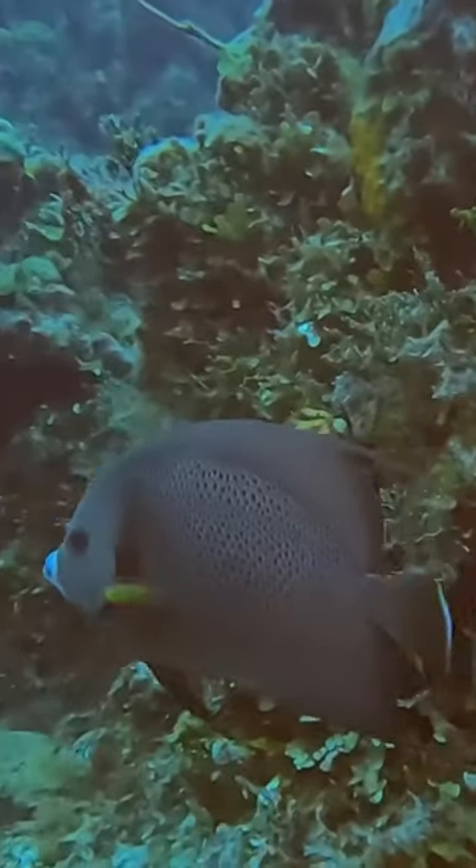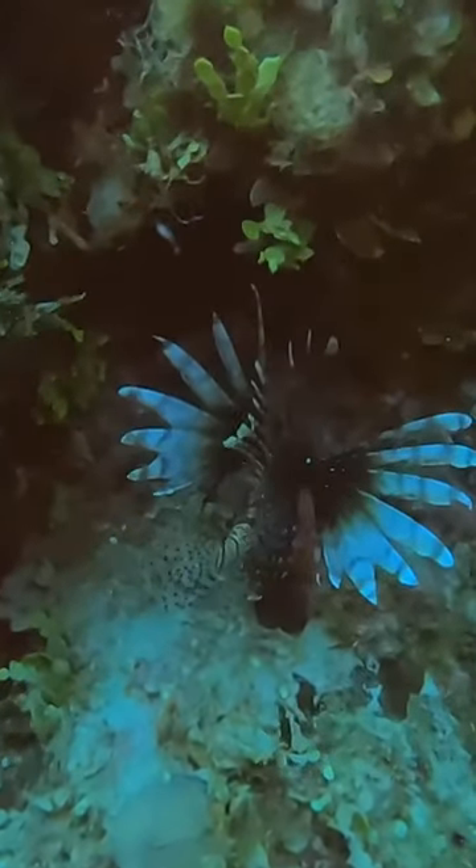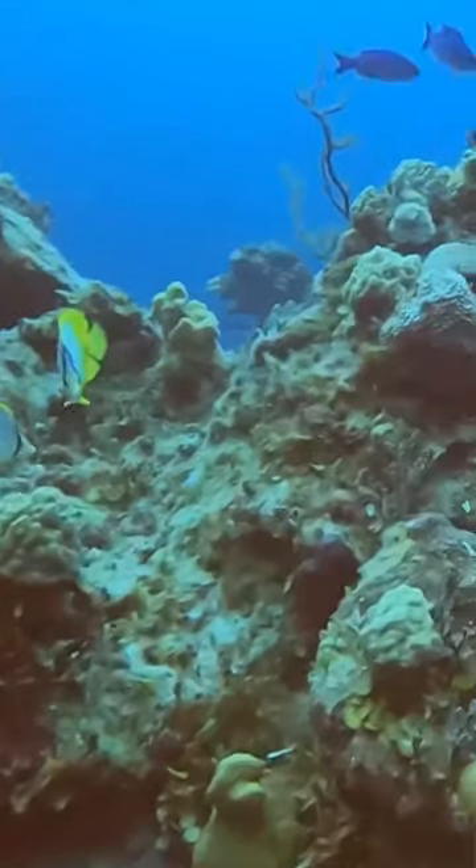I saw several of these grey angelfish — they were so popular to have in saltwater fish tanks. They have interesting looking faces. Also visible here is an adult spotfin butterflyfish.